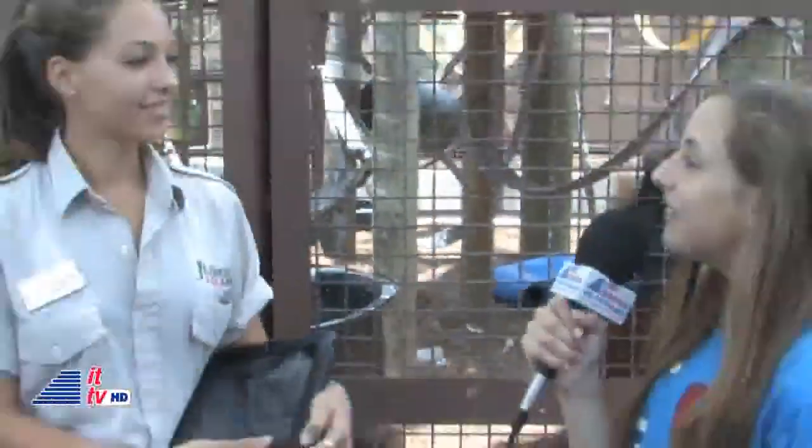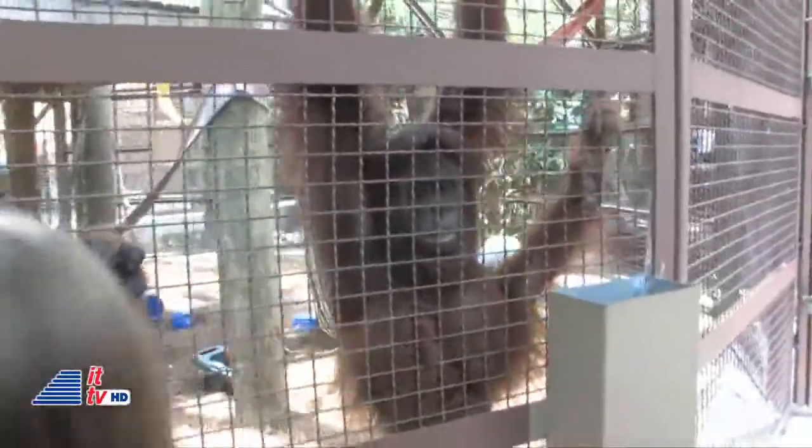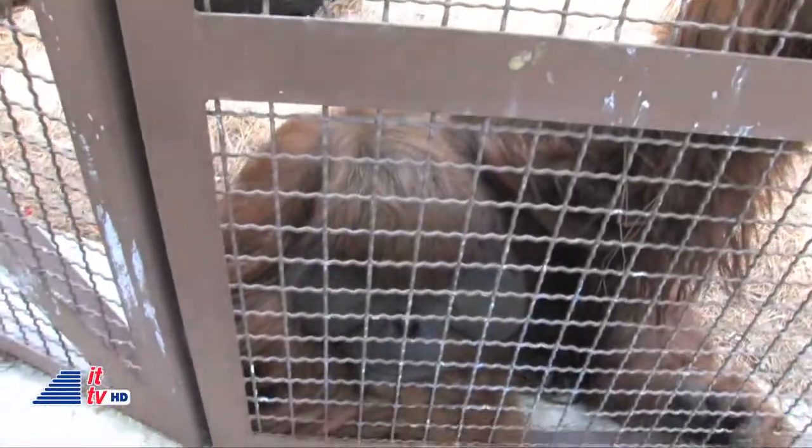When did you start this whole iPad program? We started using the iPad about a year ago. Can you tell us who these orangutans are and how old they are? Over here we have Hannah — she's our 14-year-old orangutan. Down here we have Jake, who is 12 years old. And up here, this is Little Pumpkin, our youngest, and she is 8 years old.